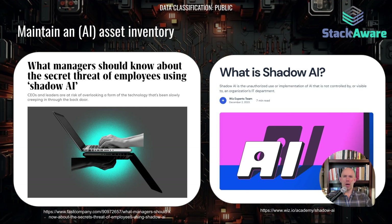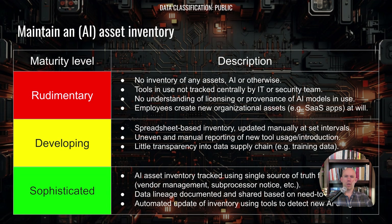These are examples of the growing challenge associated with shadow AI, and a regularly updated, detailed asset inventory can help you avoid it. At the most rudimentary level, there's no inventory — employees create new SaaS applications, servers, and virtual machines at will without coordination. More developed organizations will have some sort of asset inventory using a spreadsheet, updated manually. And at the most sophisticated level, there will be a single source of truth updated automatically using tools that detect new AI or other IT asset usage.